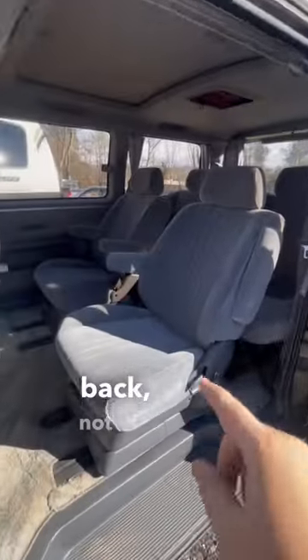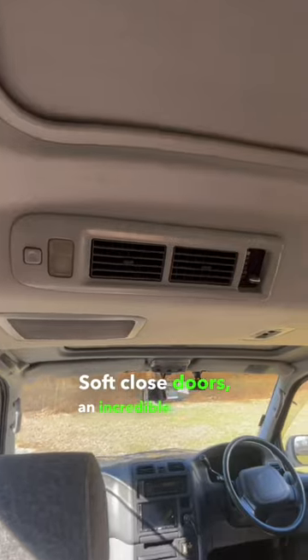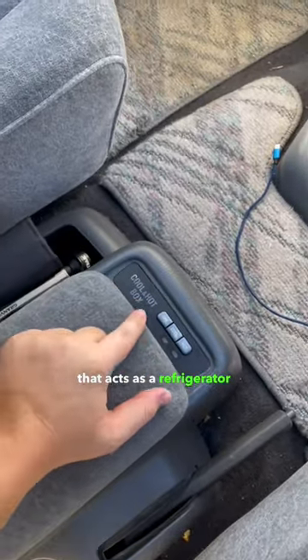Starting in the back, not only do the seats recline an incredible amount, but they also swivel around. Soft-close doors, an incredible amount of rear climate control, and then up front you've got a box that acts as a refrigerator and a heater.